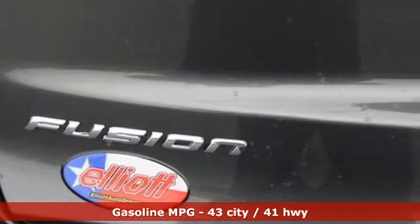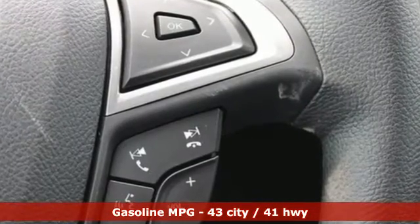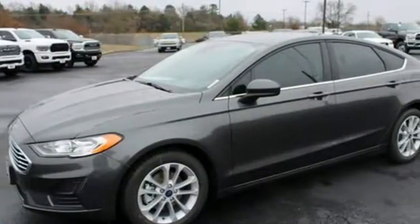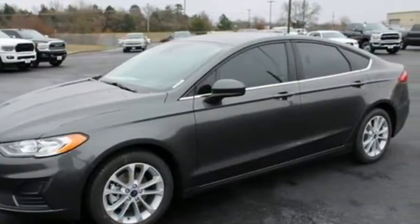Integrated navigation system. Wi-Fi hotspot. Dual zone climate control. Rear parking sensors. Remote engine start smart device. Manual tilting steering column.